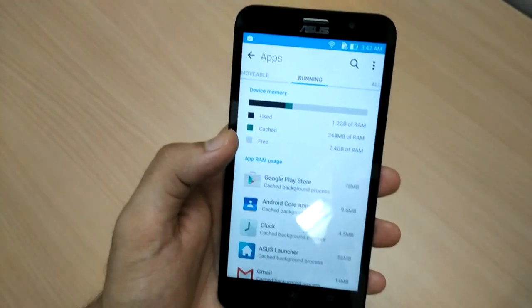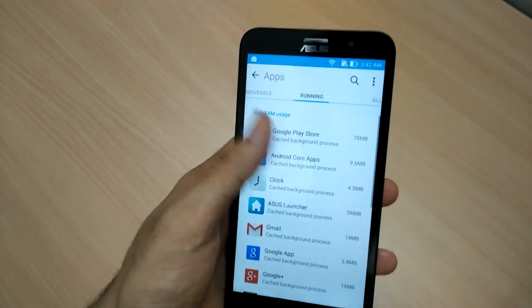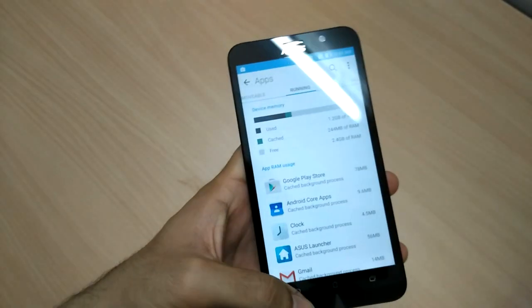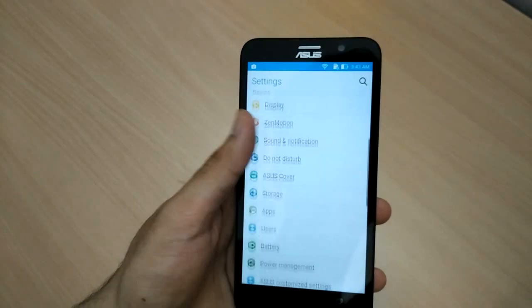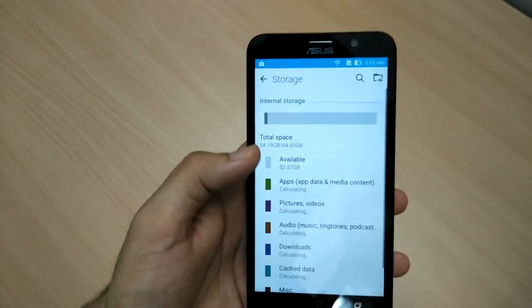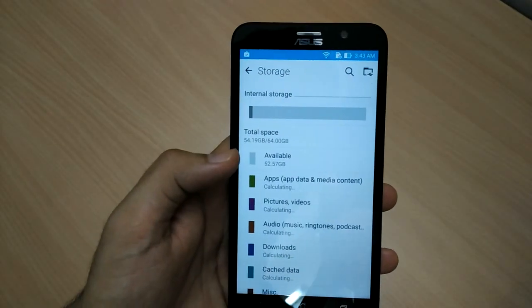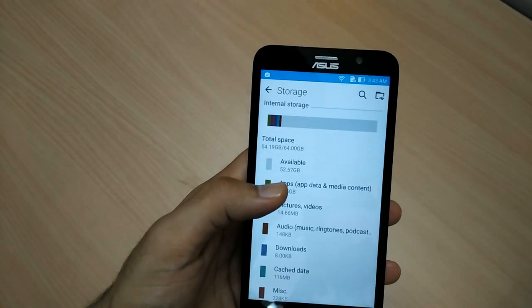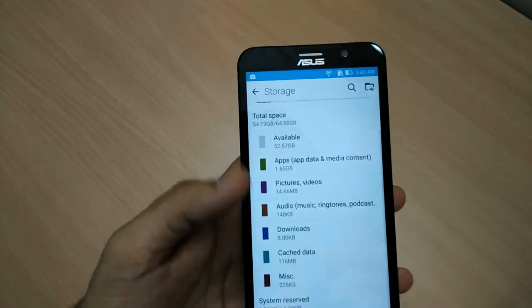Free RAM is 2.4 GB. There are some apps apart from stock Android apps running on the system, and the currently used amount of RAM is 1.2 GB. Apps are movable to SD card and the phone also supports OTG. Moving on to storage, this is the 64 GB variant and the available space is 52.57 GB. Around 54 GB is available to the user and around 10 GB is reserved for the system.